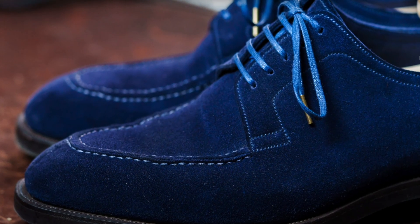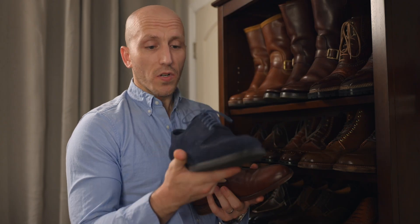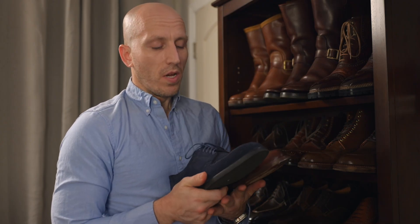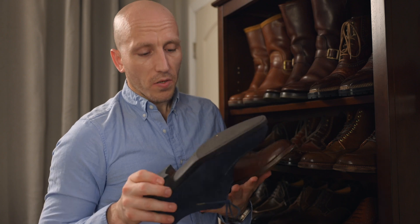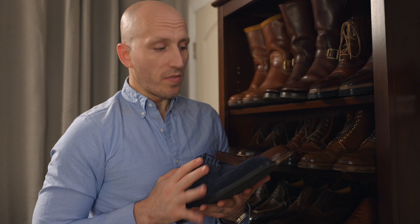This is the Capri Centurion from Antonio Meccariello in a navy full reverse luxury calf — all those fancy words — with a hand-stitched rubber outsole. Just a super comfortable summer casual shoe. Love this thing.